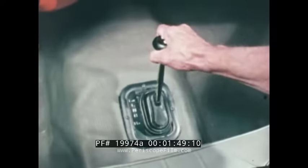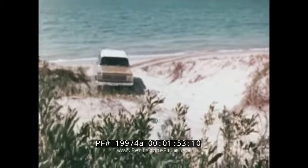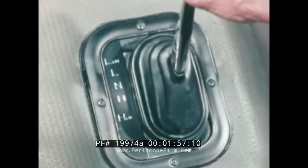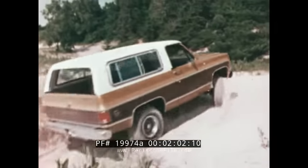Most of the time, the shift lever can remain in high. For extreme pulling conditions and maximum traction, the driver simply engages low, low lock, or high lock, and never has to leave his seat.